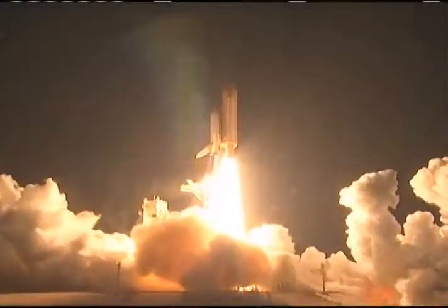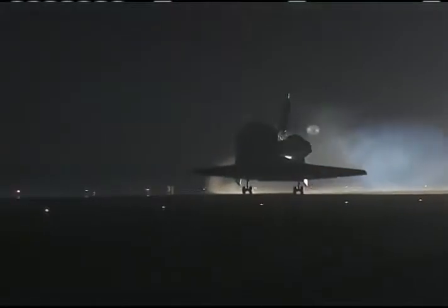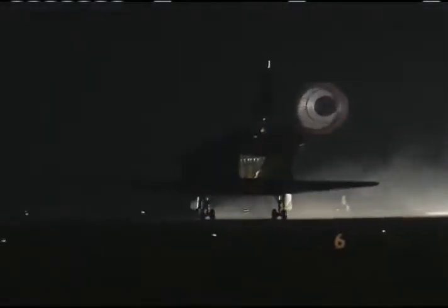Two weeks after their launch aboard Space Shuttle Endeavour, the STS-130 crew made a safe return to Earth with a smooth landing at the Kennedy Space Center. Main gear touchdown. Pilot Terry Burt deploying the drag chute. Nose gear touchdown. Houston, Endeavour, wheel stop.